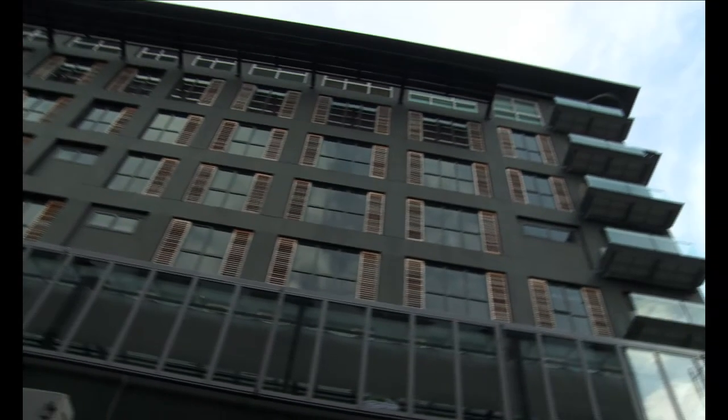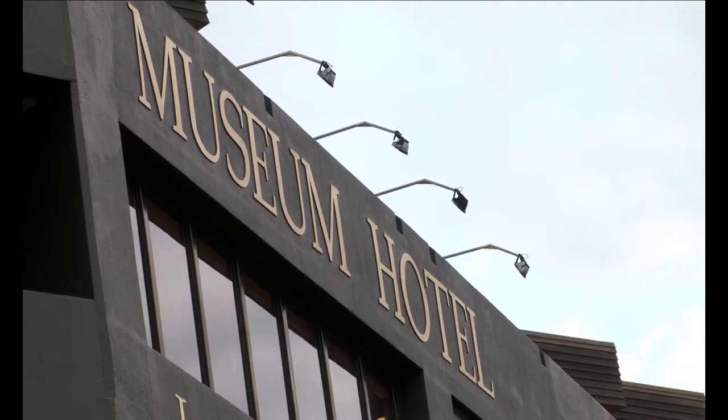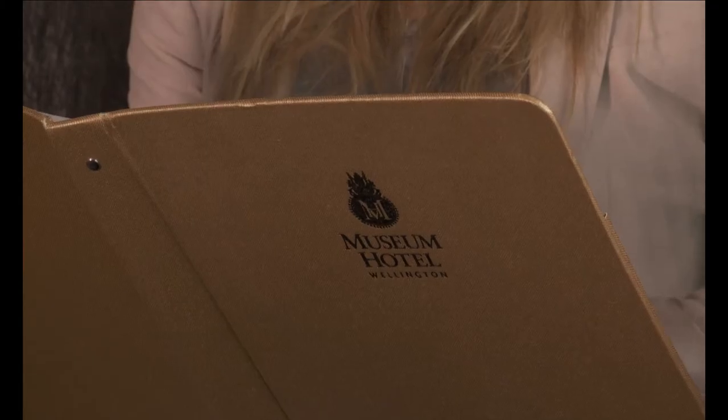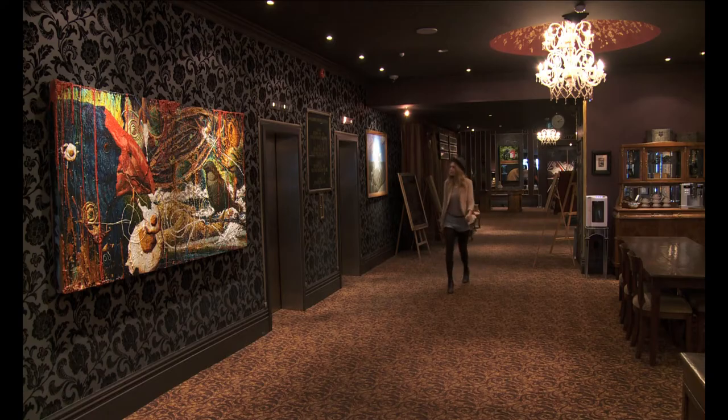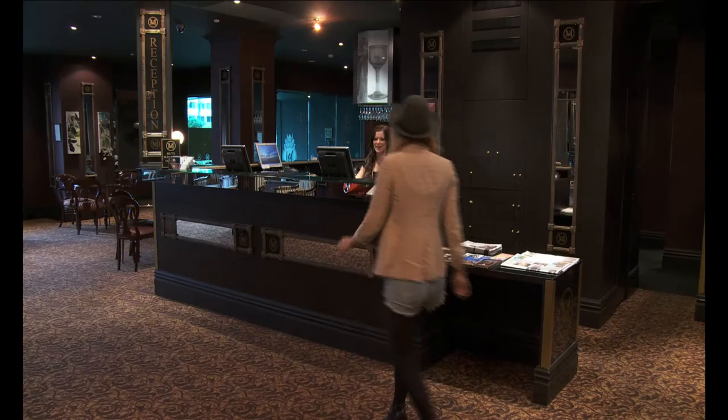The Museum Hotel Wellington is a 165-room boutique hotel located in the center of Wellington City, opposite Wellington's beautiful harbor. The rooms are immaculate and it is a great place to base myself for the week. The spacious lobby features original New Zealand art and a bar cafe in which to relax.